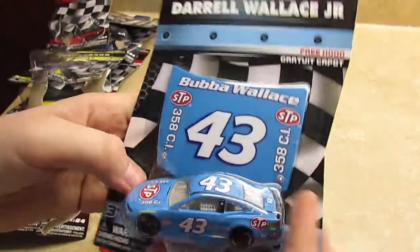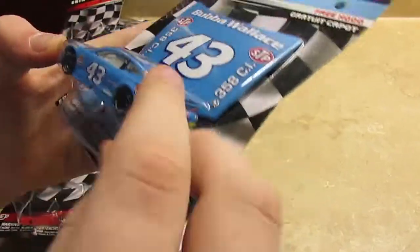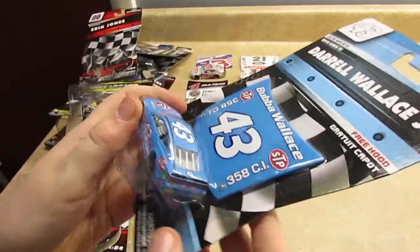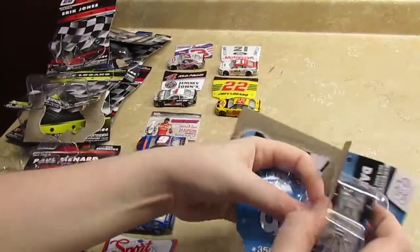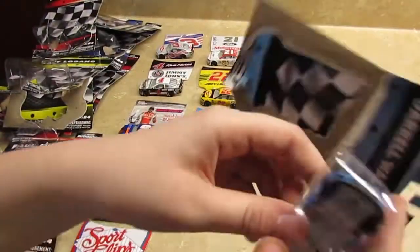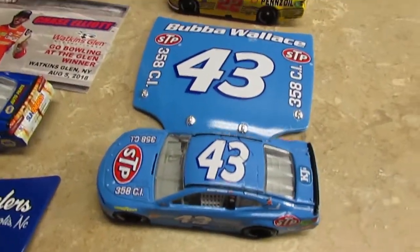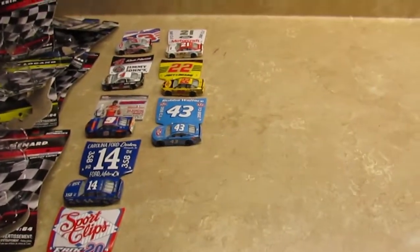Now let's go on to Daryl Wallace Jr. This one is yet another throwback paint scheme — a throwback to Richard Petty — with another free hood. Let's open it up.